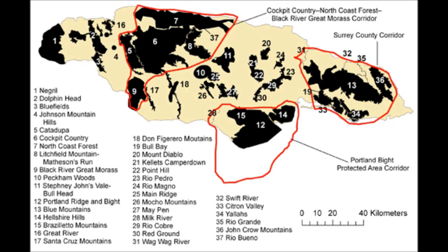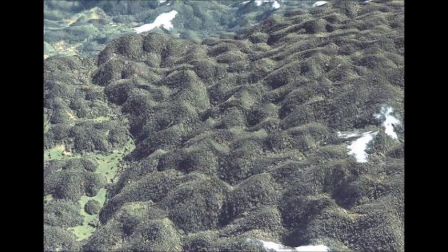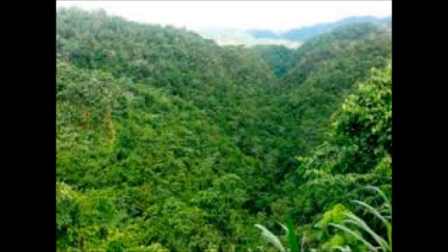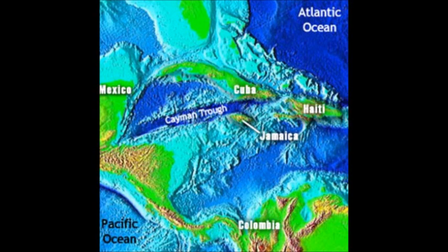In the east, a string of peaks rises to 2,255 m in the Blue Mountains. Over most of the remainder, an extensively dissected limestone plateau reaches a height of over 900 m and displays a rugged karst scenery, the most spectacular being the Cockpit Country. This plateau descends northwards abruptly to the coast in a series of steps controlled by east-west faults and by raised marine terraces.